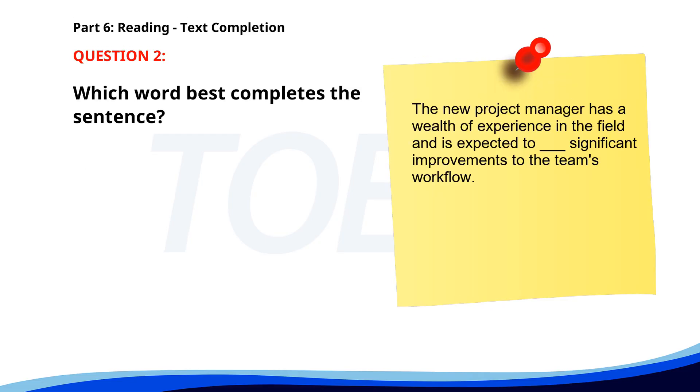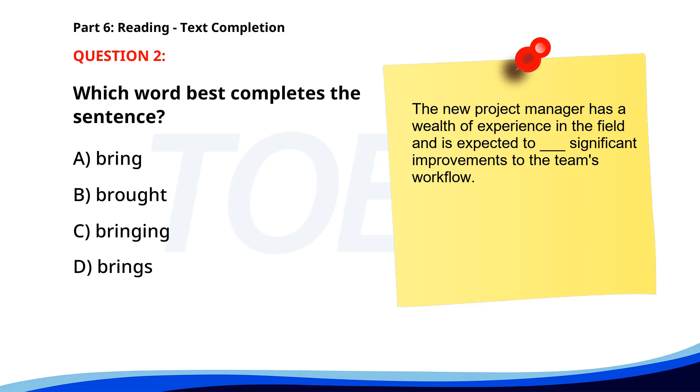Number 2. The new project manager has a wealth of experience in the field and is expected to ___ significant improvements to the team's workflow. A. Bring. B. Brought. C. Bringing. D. Brings. The correct answer is A. Bring.